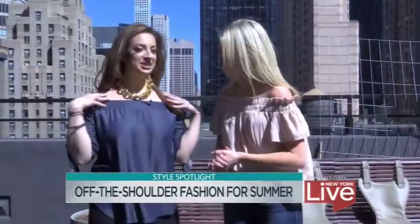All of these looks are so effortlessly gorgeous. Now it's time to go out with our shoulders out — let's do it!